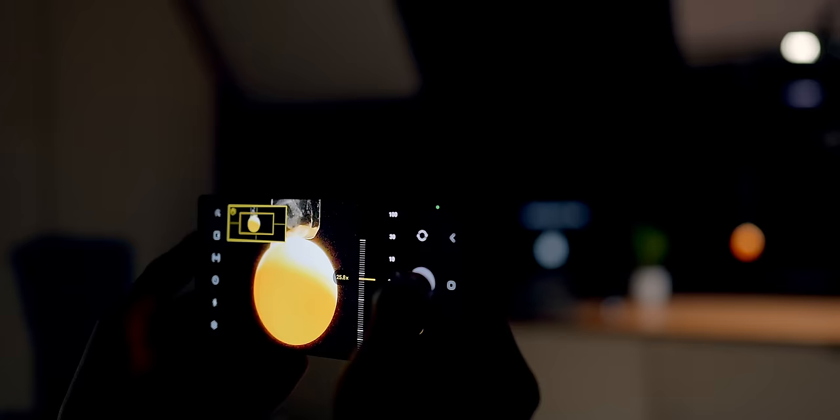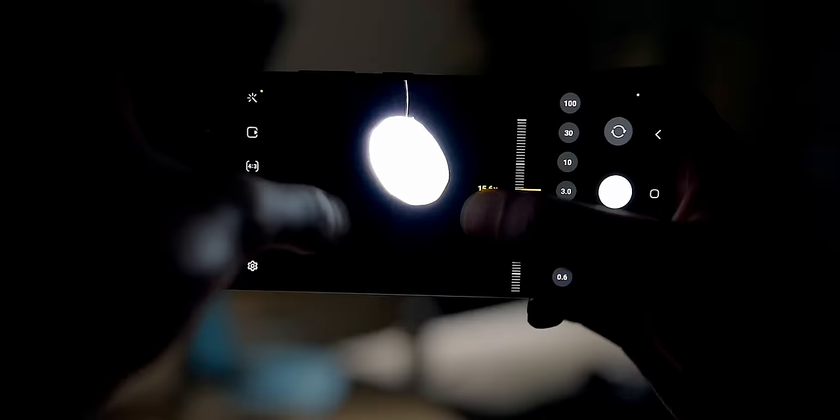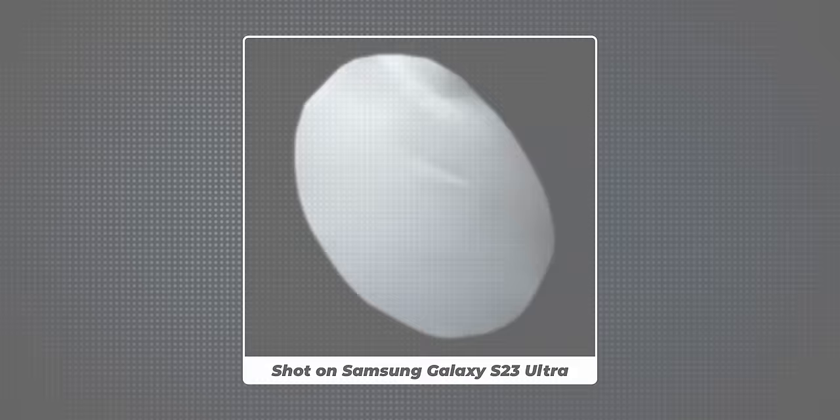So some level of faking is occurring, but I wanted to see if I could get the phone to completely cheat — to identify a completely random, unrelated object as the moon and accidentally slap the entire moon texture on top of it. I tried lighting up a ping pong ball in a black room. Didn't work. I tried suspending a brightly lit piece of blank paper. That didn't work either, but the phone did remove the wire it was hanging from, which was odd — almost like it was trying to turn it into a celestial object. But the point is, I couldn't completely fool it.